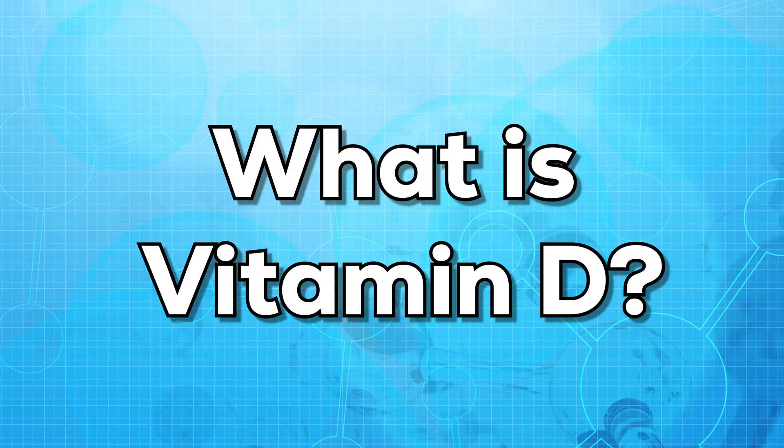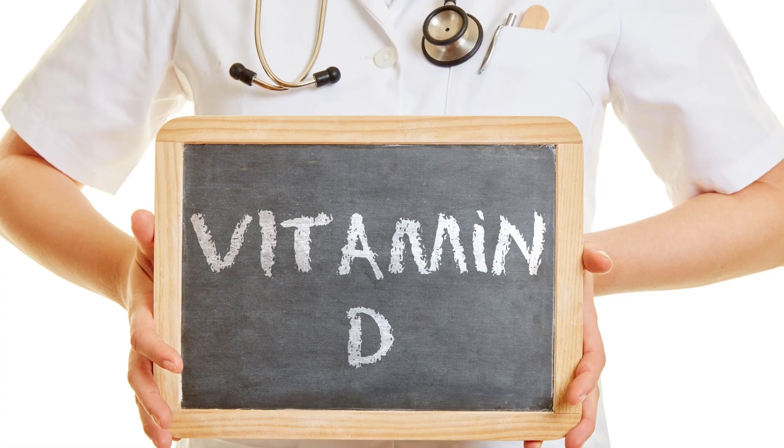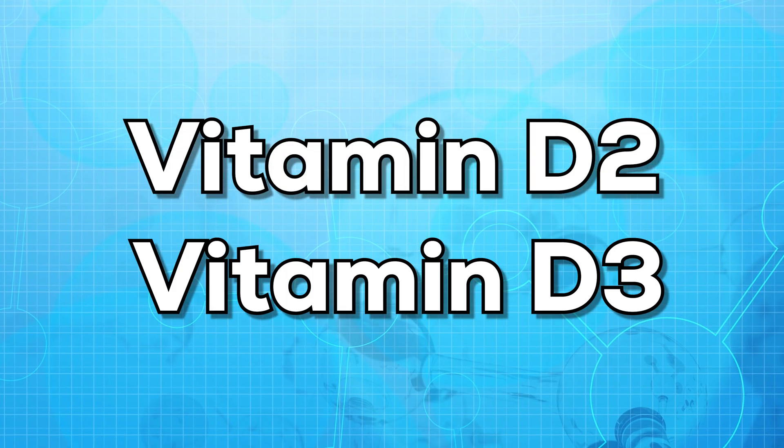First of all, let us know what is vitamin D. Vitamin D is a nutrient that is essential for healthy bones and teeth. There are two forms of vitamin D that are important for nutrition, that is vitamin D2 and vitamin D3.